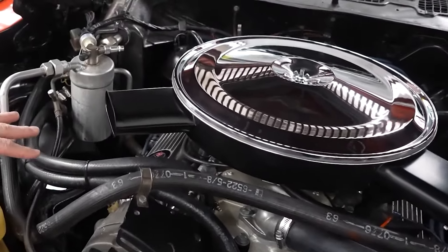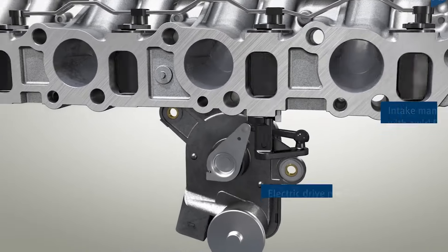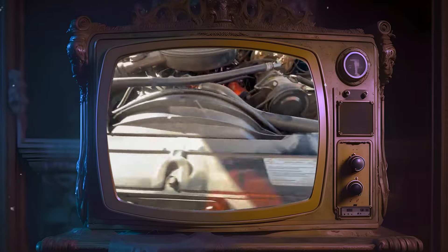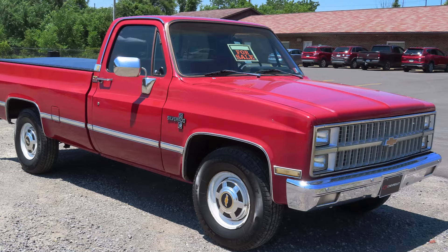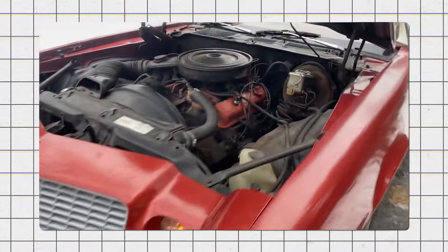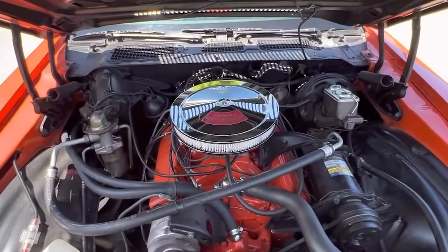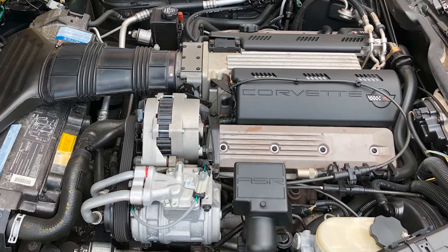The 305 V8 also had a tendency to develop oil leaks, especially from the intake manifold and head gaskets. These leaks could cause serious engine damage if not fixed quickly. This engine appeared in various Chevrolet models, such as the Camaro, Caprice, and CK pickup trucks. Its design flaws, including the use of flat tappet camshafts, caused more friction between moving parts and quicker wear. Despite being used in many vehicles, the 305 V8 was discontinued in 1992 and replaced by the more efficient LT1 engine.